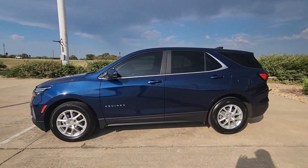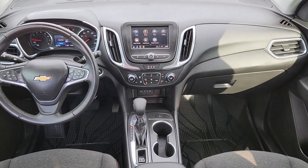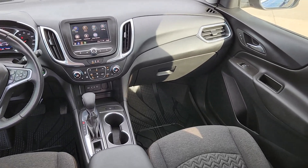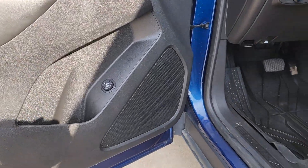Wireless Apple CarPlay and/or Android Auto, lane departure warning, heated driver seat, keyless entry, remote engine start, premium sound system, satellite radio, power passenger seat, heated mirrors, and power liftgate.